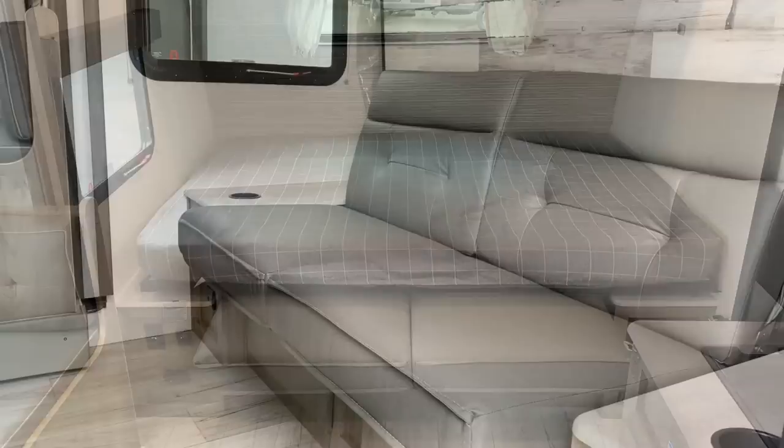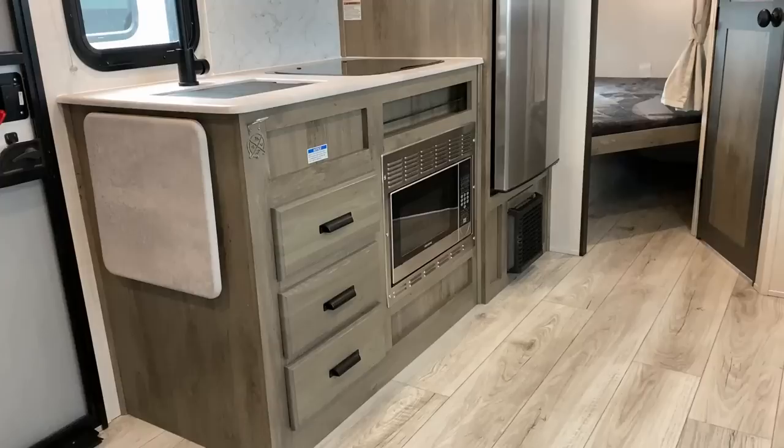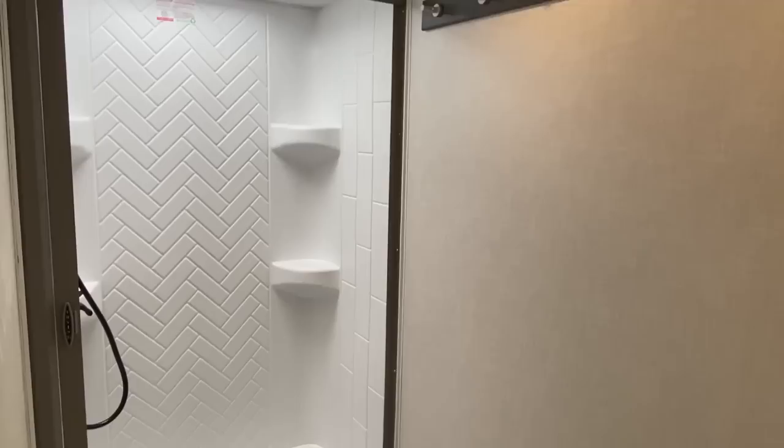It brings a lot of big camper features into that smaller size. We've got an extra tall ceiling, we've got a bendy bed style Murphy bed which can open up during the day and really expand your living space. Plus it has a dinette slide to open things up further, so if you're stuck inside on a rainy day, you don't feel like you're really crammed into a little bitty space on this one. It also brings something that's really hard to find in small campers — a set of double-sized bunks.